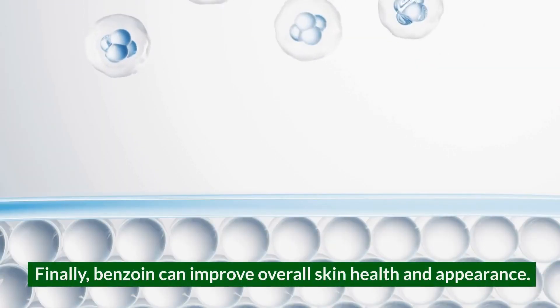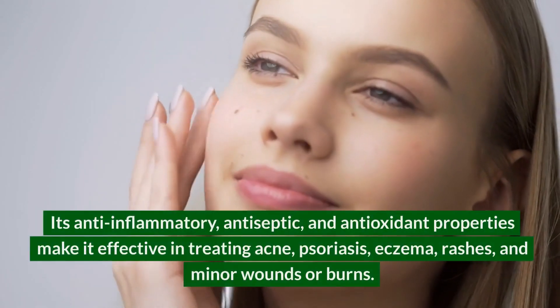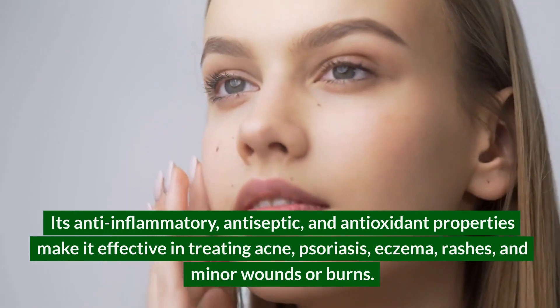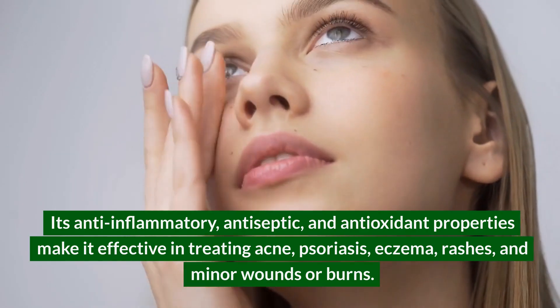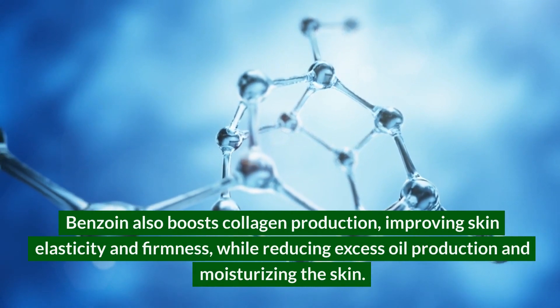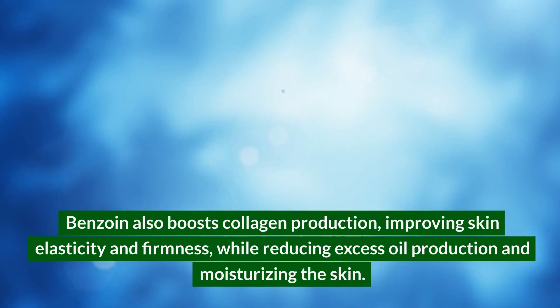Finally, benzoin can improve overall skin health and appearance. Its anti-inflammatory, antiseptic, and antioxidant properties make it effective in treating acne, psoriasis, eczema, rashes, and minor wounds or burns. Benzoin also boosts collagen production, improving skin elasticity and firmness, while reducing excess oil production and moisturizing the skin.